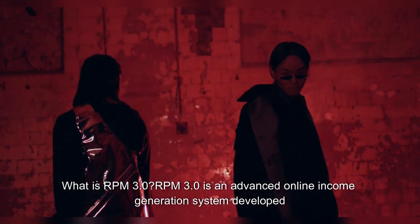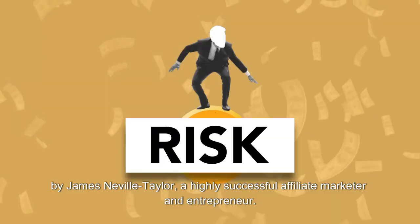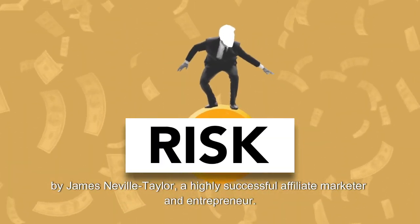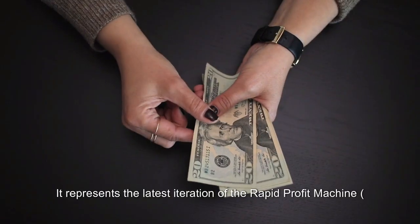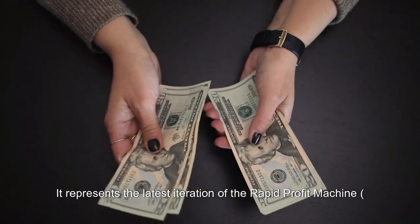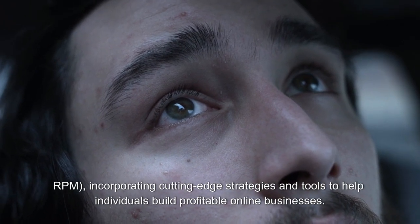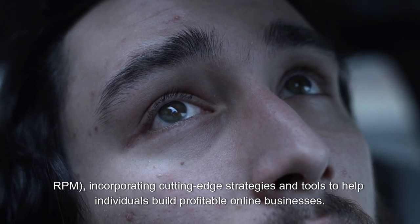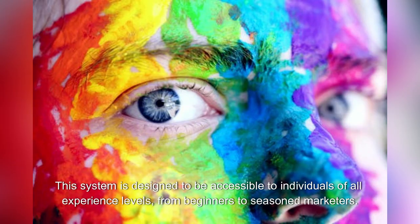RPM 3.0 is an advanced online income generation system developed by James Neville Taylor, a highly successful affiliate marketer and entrepreneur. It represents the latest iteration of the Rapid Profit Machine, incorporating cutting-edge strategies and tools to help individuals build profitable online businesses. This system is designed to be accessible to individuals of all experience levels, from beginners to seasoned marketers.